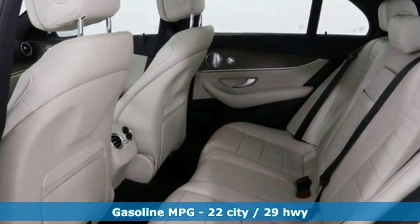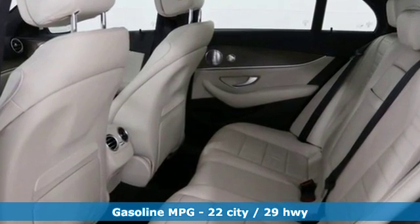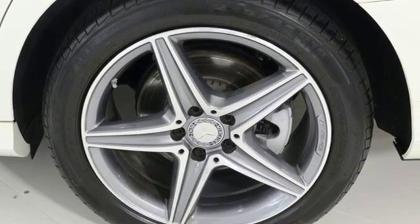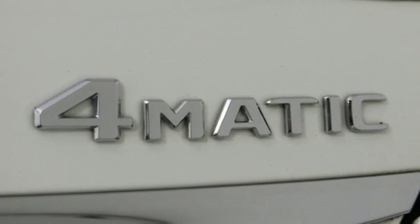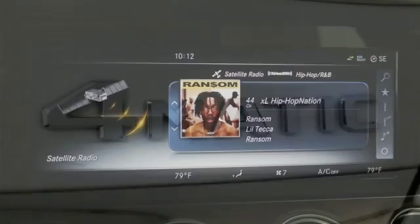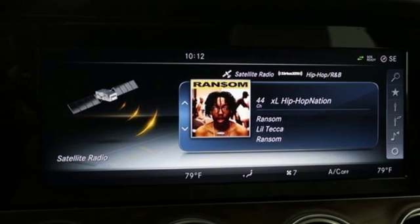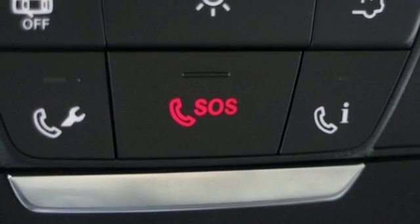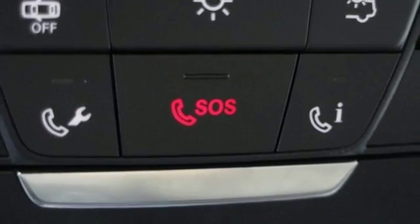External memory control, auto dimming mirrors, dual zone climate control, auto dimming rear view mirror, Wi-Fi hotspot, driver memory seats, intercooled turbo inline 4-cylinder engine, power sliding and tilting sunroof, sports suspension, and power heated mirrors.